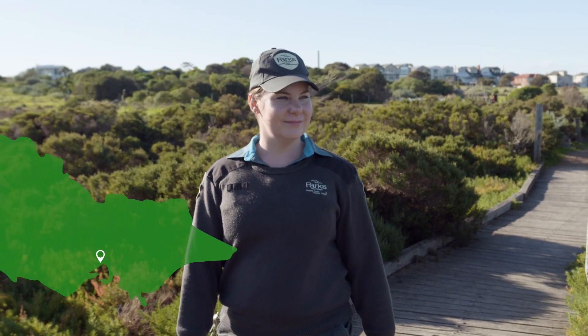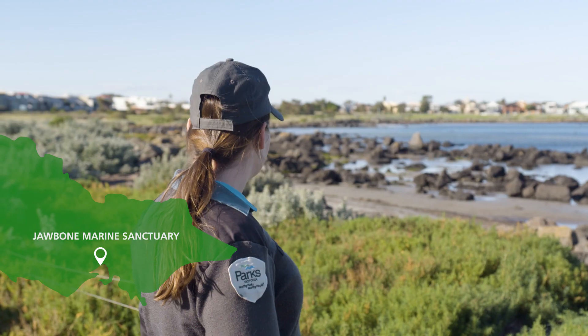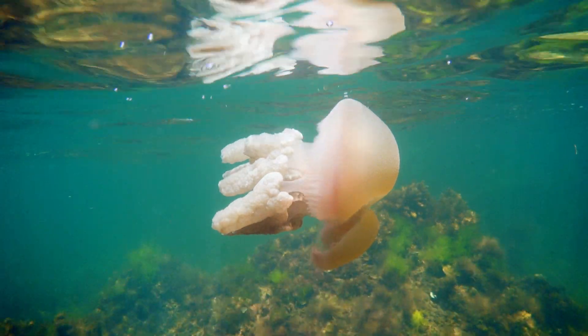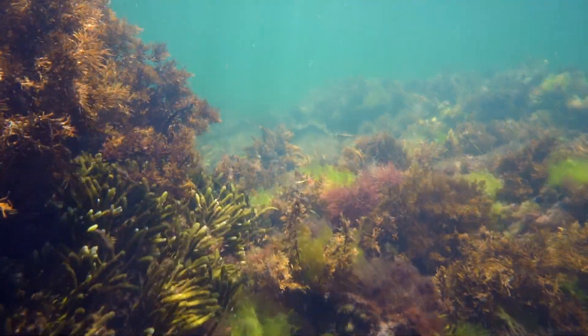When you're walking out to this boardwalk and you're looking over at the water, it just looks like a flat area. But when you look below the surface, the Jawbone Marine Sanctuary is just teeming with life.